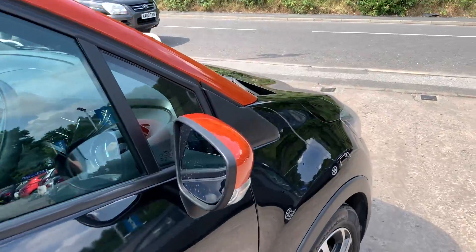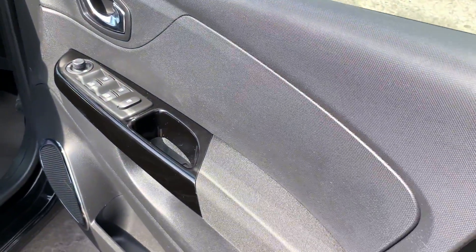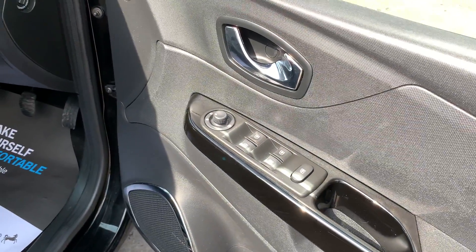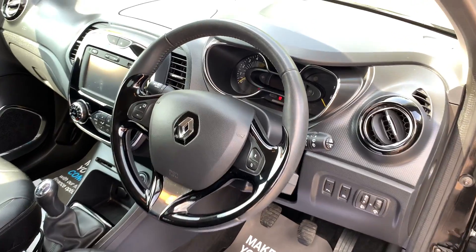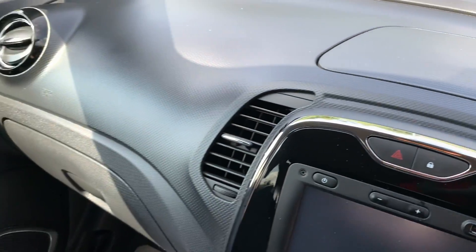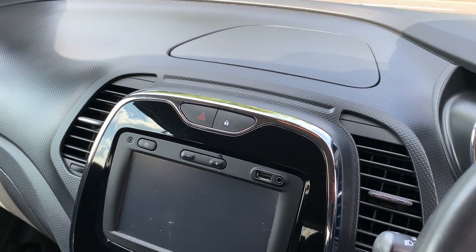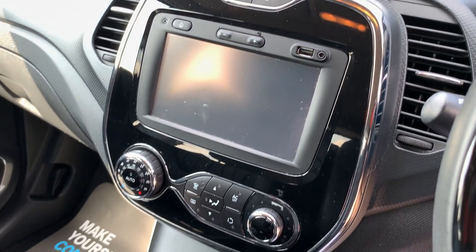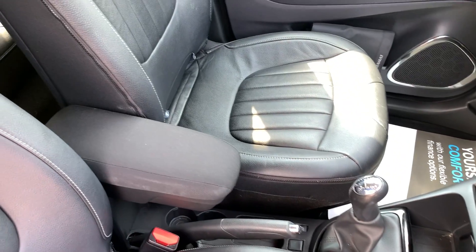Inside the car: electric windows and mirrors here, radio controls on the steering wheel, cruise control, sat navigation, auxiliary, USB, media system, air conditioning, five-speed gearbox, and leather seats in black.